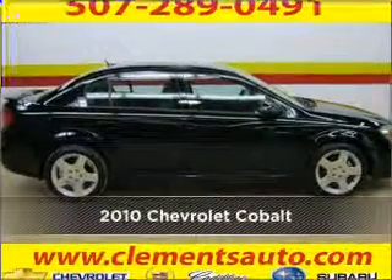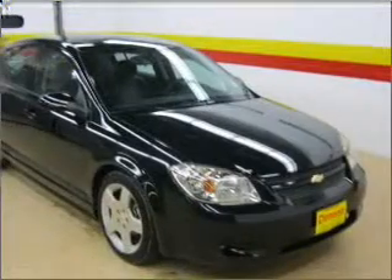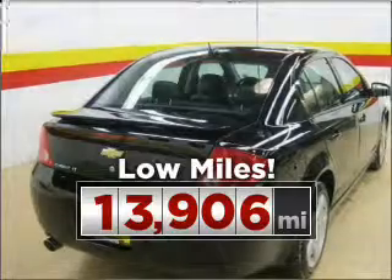Stand out in this 2010 Chevrolet Cobalt. This vehicle will more than meet your needs. Purchasing this low mileage vehicle is a smart choice for the long term.